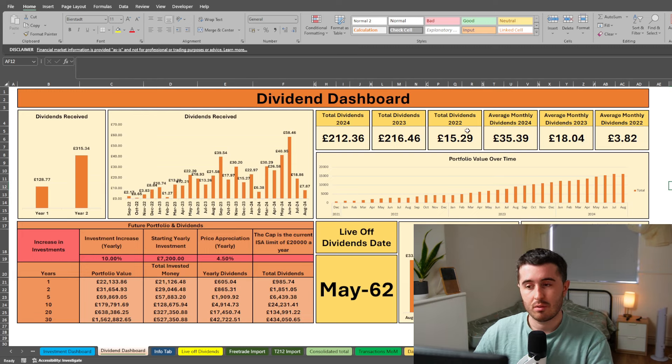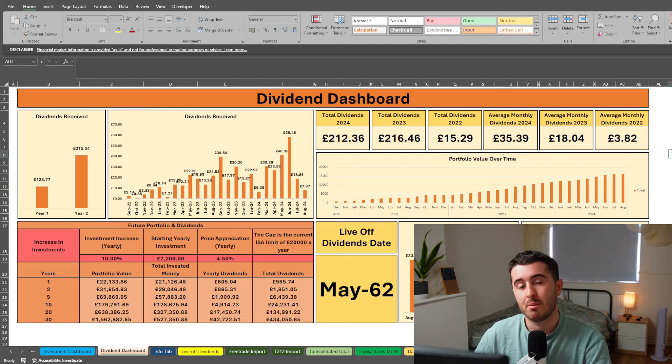My total dividends by year: 2022 was £15, 2023 for the full year was £216, and so far in 2024 I've received £212. I'd expect next month my 2024 dividends to exceed my full 2023 total with about three months still to go. The change in 2024 is that I've switched away from purely dividend investing to a more diversified portfolio with dividend-paying companies, growth companies, and ETFs. That's why dividends haven't skyrocketed — my portfolio is very split.